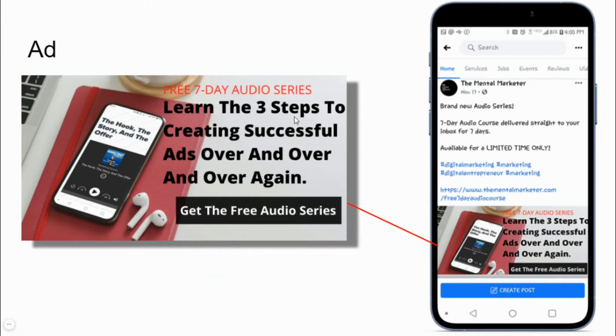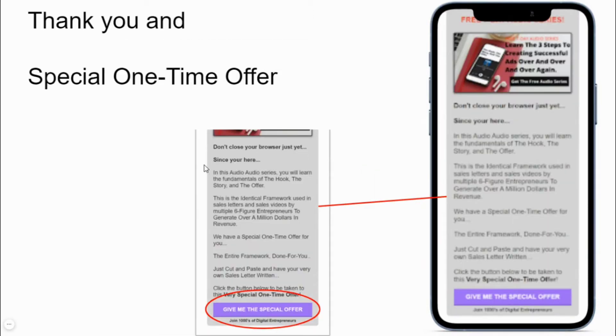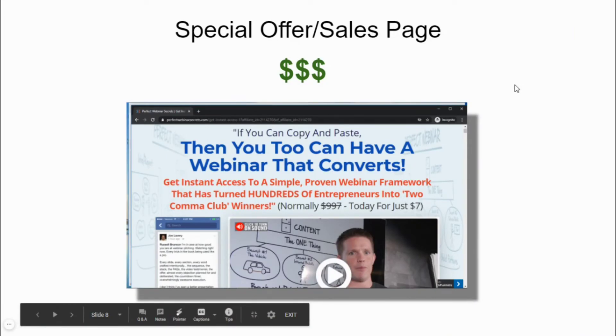Let's start with the ad. This is an example of what an ad would look like when it's posted on social media. When the ad is clicked, it takes you to a landing page where a more thorough explanation is given and there's an opportunity to collect an email address in exchange for the item of value. Then the thank you page will let you know to check your email for the details and don't close your browser just yet. Since you're here, we've got a special offer for you, and once they click yes to the special offer, this is the page that sells your product and collects the money.